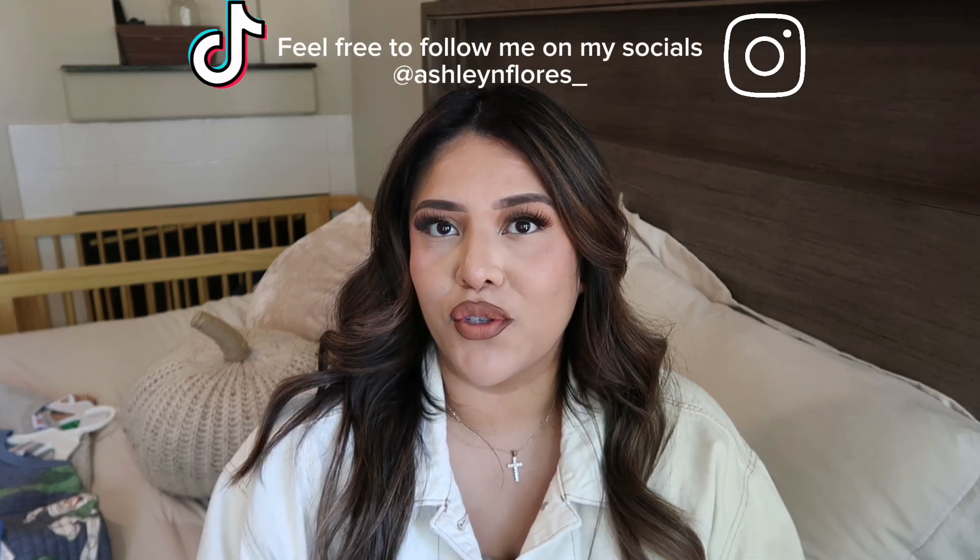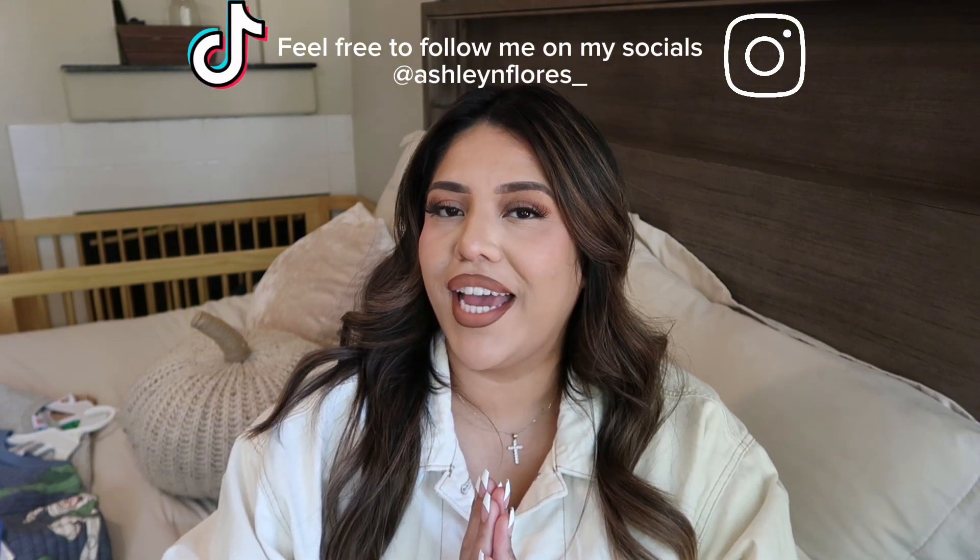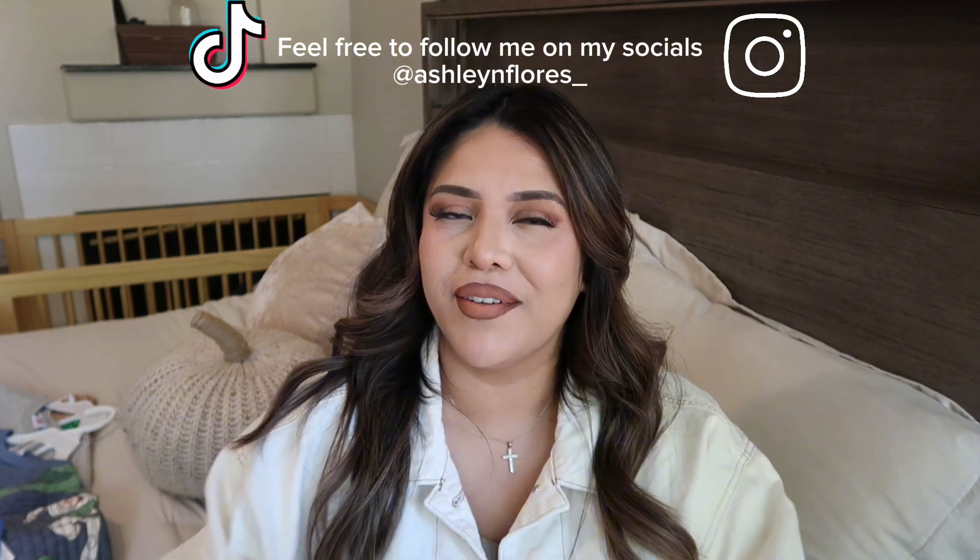I just got some super good deals at Ross, and if you are watching this video, this is your sign to go to Ross — they have some really good stuff out right now. I hope you guys enjoyed my little mini Ross haul. Thank you for watching today's video, and I will see you guys in the next one. Bye, guys!